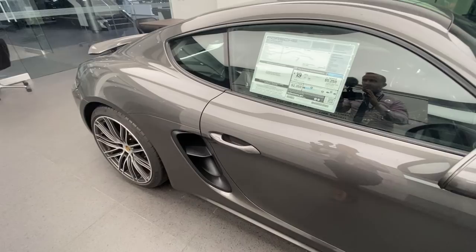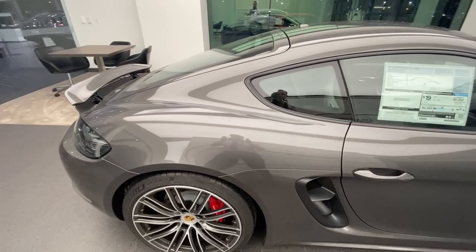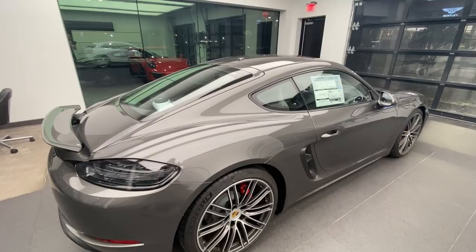On the side here are the beautiful intakes feeding air to the naturally aspirated flat-6, which produces 394 horsepower for the Cayman GTS 4 Liter — only a little bit less than 400, and not too far away from the horsepower of the 718 Cayman GT4.